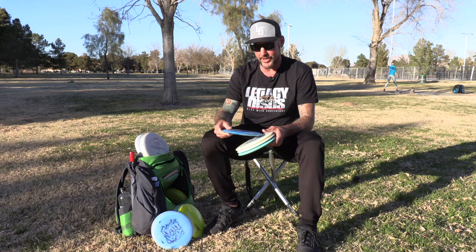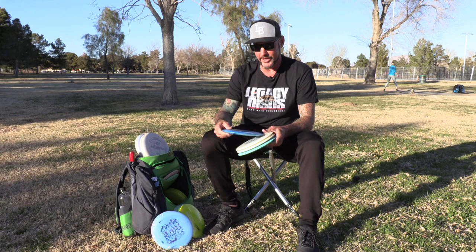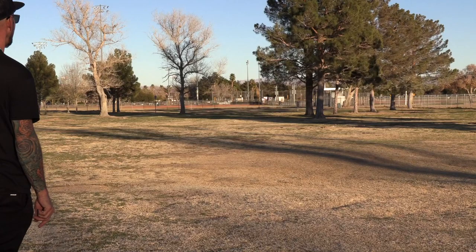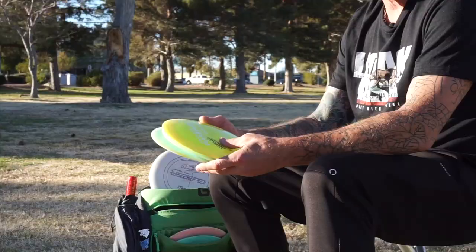Two fairway drivers: new composite of the Rival — really loving it, it's in my other in-the-bag video — this is definitely gonna be used for straight shots. Then I got a variable Vengeance, depending on the wind, tour series and everything.